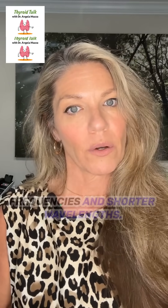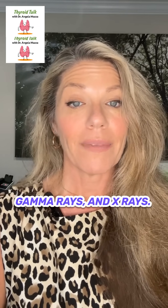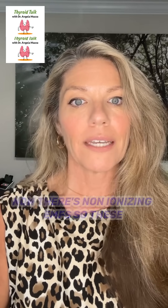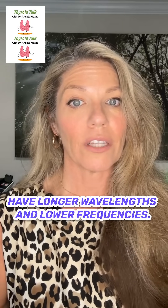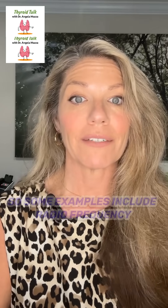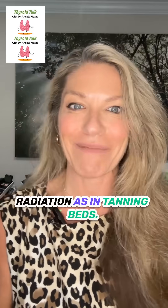Ionizing EMFs have higher frequencies and shorter wavelengths. Examples of ionizing radiation include gamma rays and x-rays. Non-ionizing EMFs have longer wavelengths and lower frequencies. Some examples include radiofrequency radiation from headphones and ultraviolet radiation, as in tanning beds.